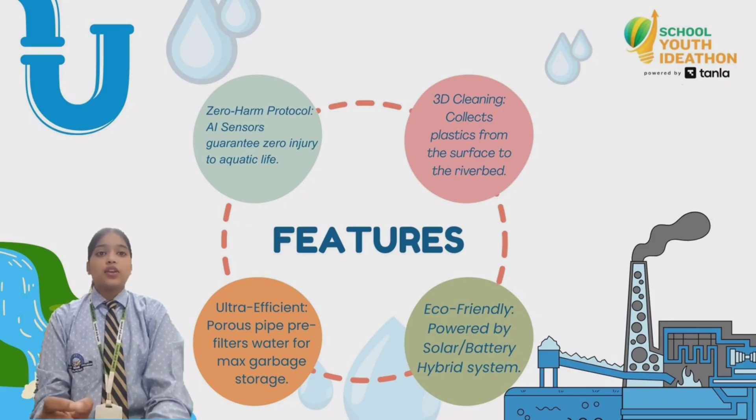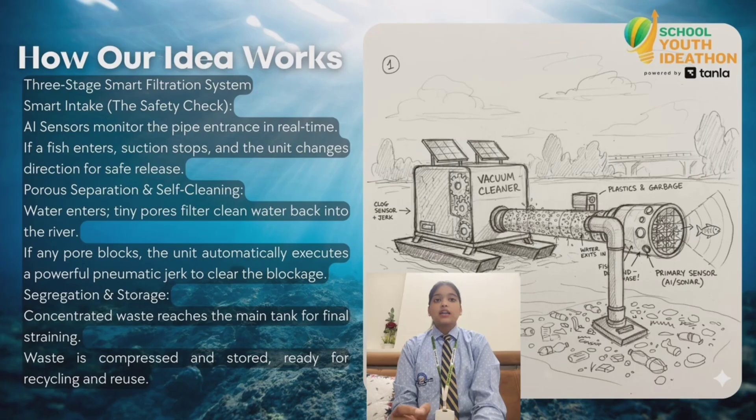Since underwater plastic becomes softer due to temperature changes, it is easier to process and reuse. The recycled plastic can be turned into useful products like tiles, bags, containers, and even simple building materials.